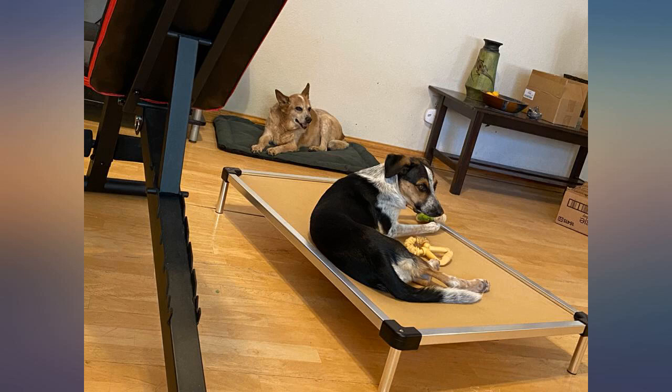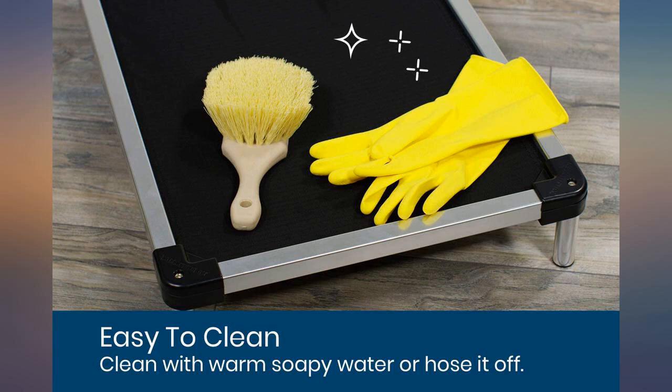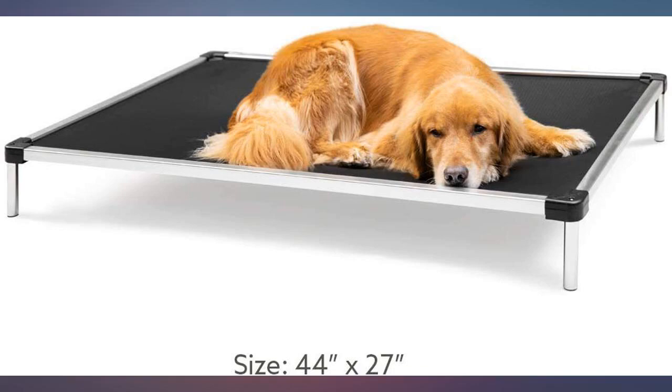My puppy loves these and my old girl has her 3 beds for herself. Outside it is great because here in Arizona it is hot. Easy to assemble, clean, and worth the price.